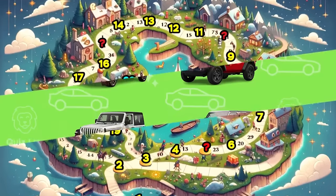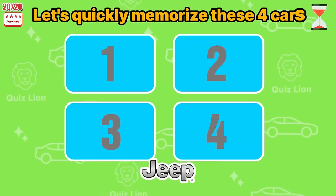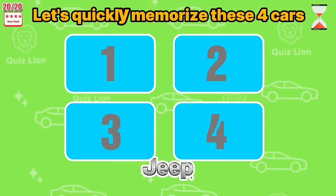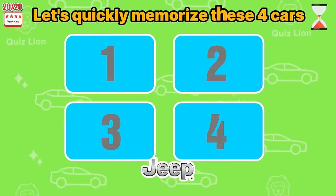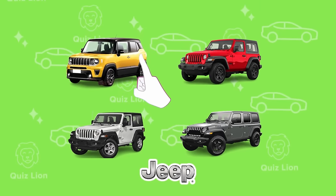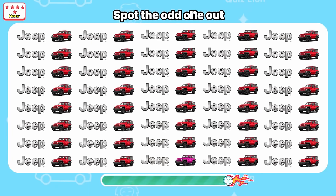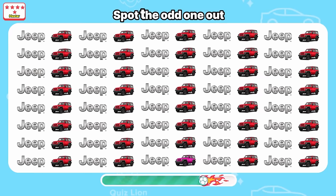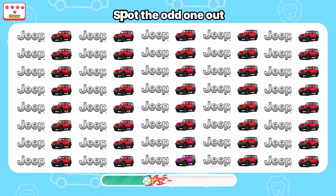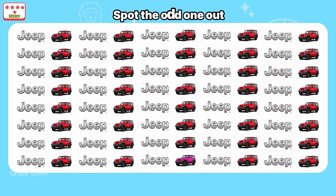Wow! Let's quickly memorize these four cars. Now guess where the yellow car is! So easy — it's here! Spot the odd one out — it's here!